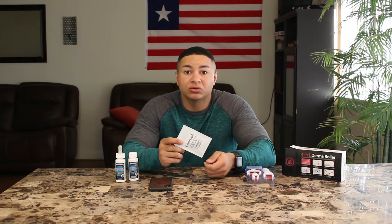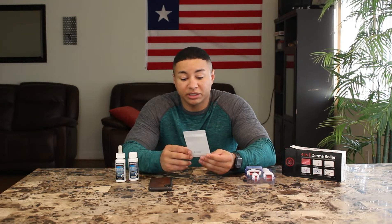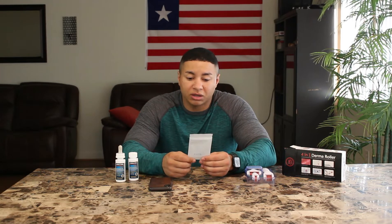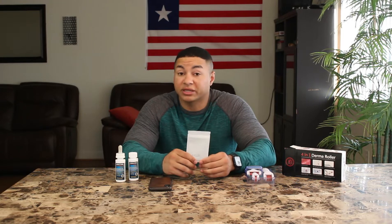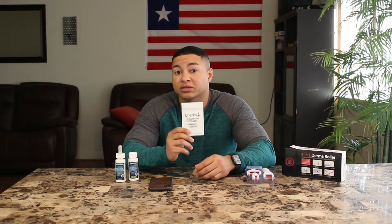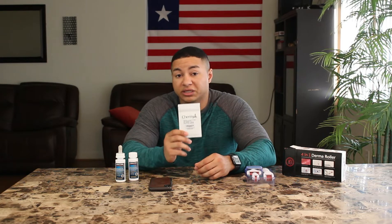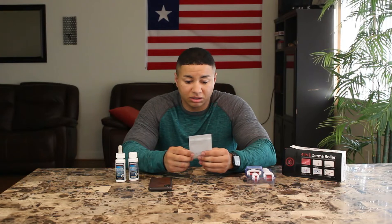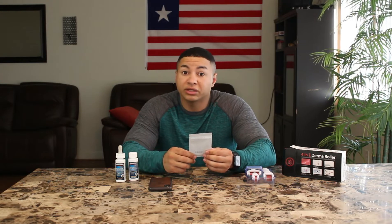I got it off a site called Cameo, which I'll put the link in the description so you guys can go check out the website. There are different websites to get the stuff from — most I've seen have been outside the US, but this one is actually in the US. It was pretty easy to get and came pretty quick, within literally a few days.